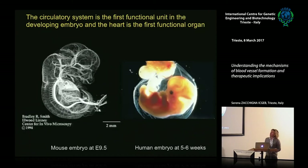Coming back to the embryo: the circulatory system is the first functional unit in most animals, and the heart is the first functional organ. This occurs in the mouse embryo at embryonic day 9 and in the human embryo at 5-6 weeks.